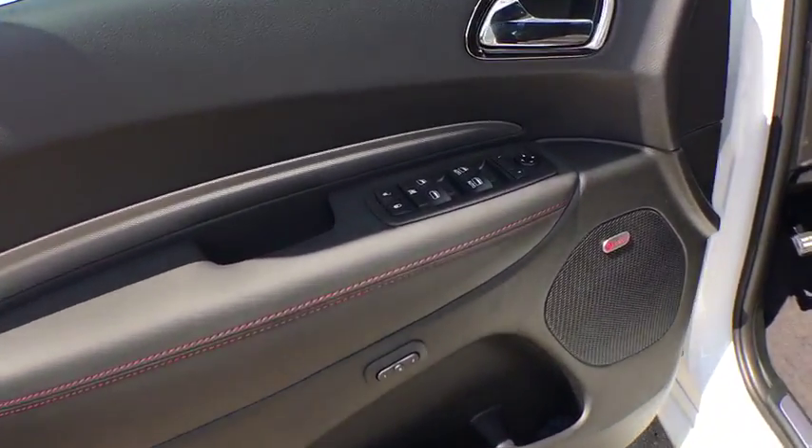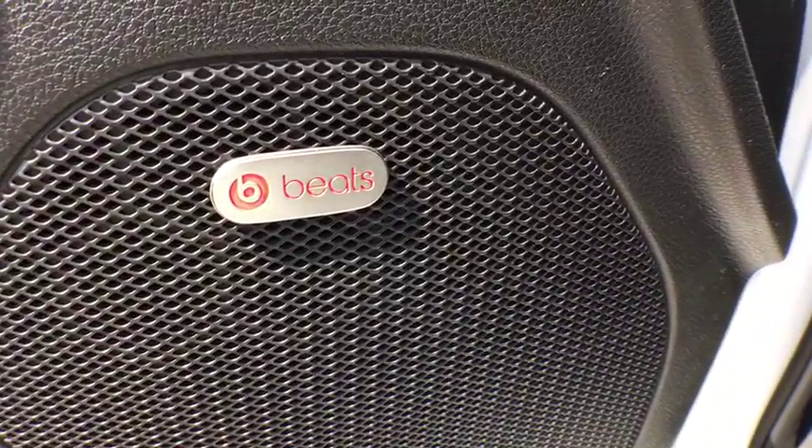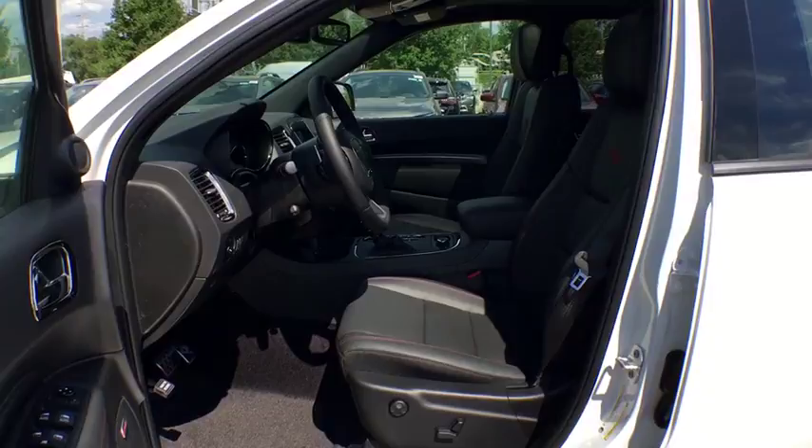Universal garage door opener, heated steering wheel, compass, electronic stability control, rear window defroster, heated front seats, power windows, fog lights, trip computer.